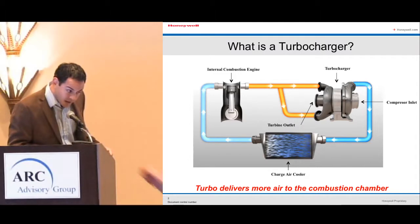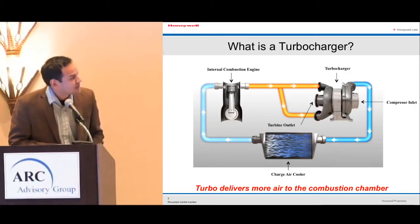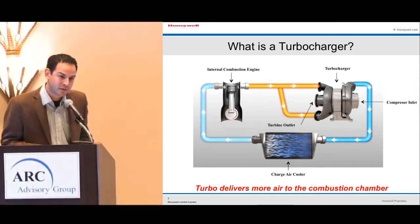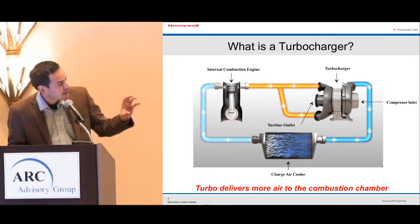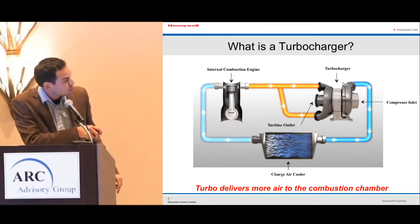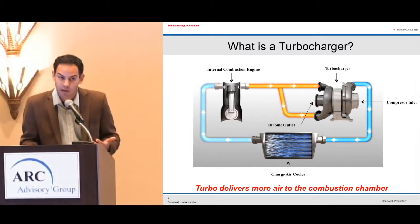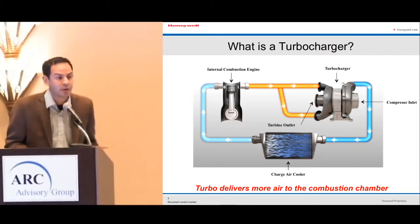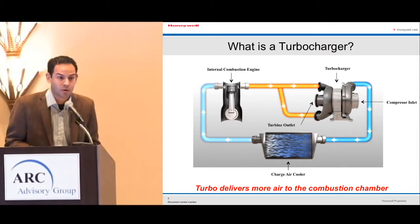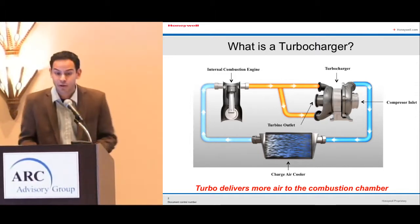What a turbo does is take your exhaust gases — instead of just going out to the atmosphere — and send them inside a turbine. The turbine housing spins the rotating assembly, which pulls air from ambient. That air is compressed and goes inside the charge cooler, which feeds the internal combustion engine. Instead of needing eight cylinders for high power and high torque applications, you can reduce your cylinder count and inject more fuel on demand — you don't have to carry the dead weight of six or eight cylinders anymore. It's a very interesting downsizing technology.